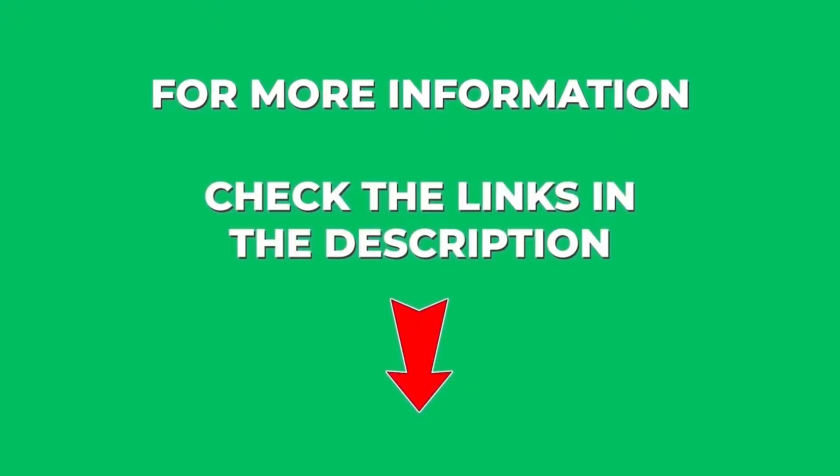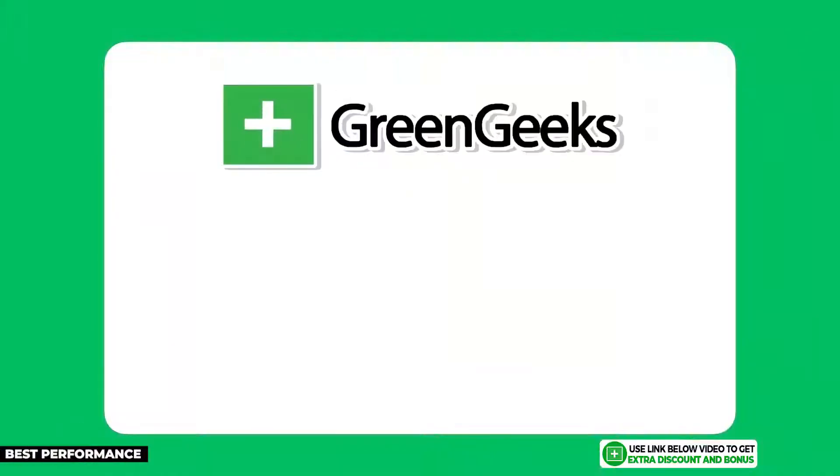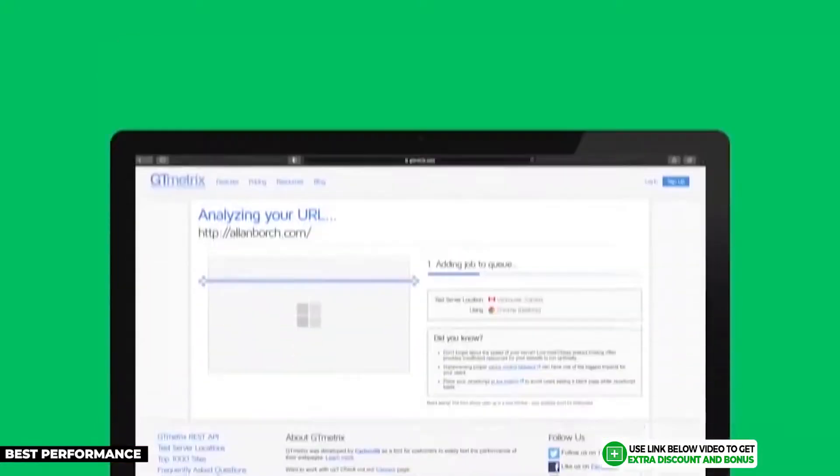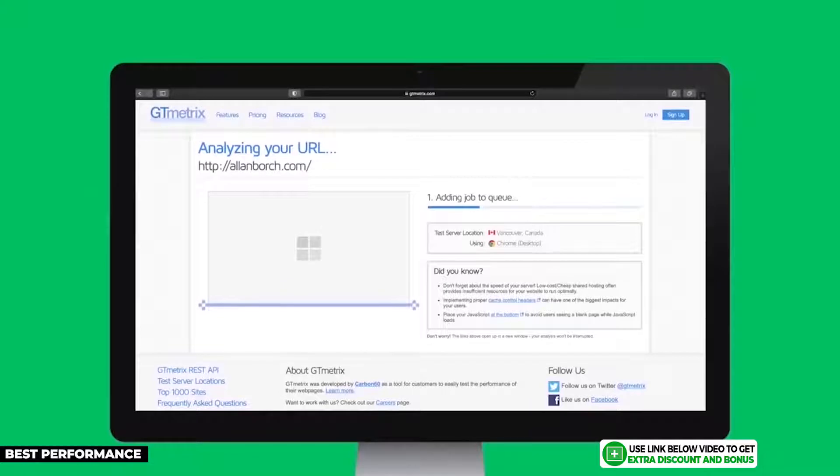The next hosting provider is GreenGeeks, and I'm giving them the gold medal for best performance in terms of speed and uptime. If you want the fastest speed from a shared hosting provider while still performing well in other areas, GreenGeeks is the best choice for your WordPress site.